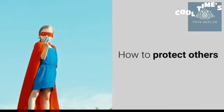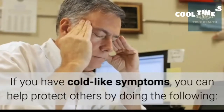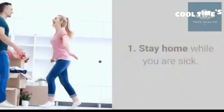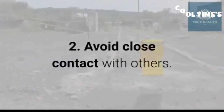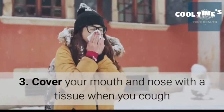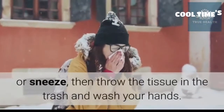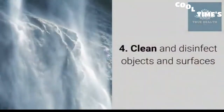How to protect others: If you have cold-like symptoms, you can help protect others by doing the following — 1) stay home while you are sick, 2) avoid close contact with others, 3) cover your mouth and nose with a tissue when you cough or sneeze, then throw the tissue in the trash and wash your hands, 4) clean and disinfect objects and surfaces.